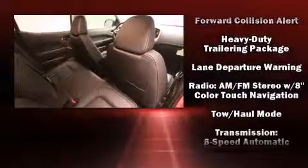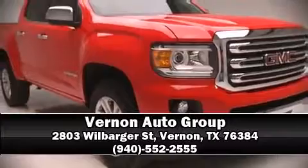Take assurance in side curtain airbags, providing head protection in the event of a severe collision. Stop by our dealership or give us a call for more information.